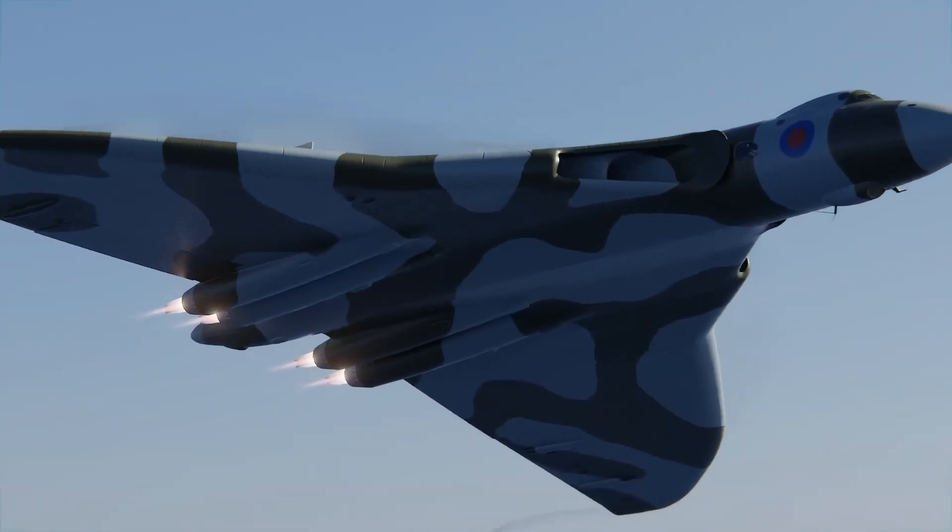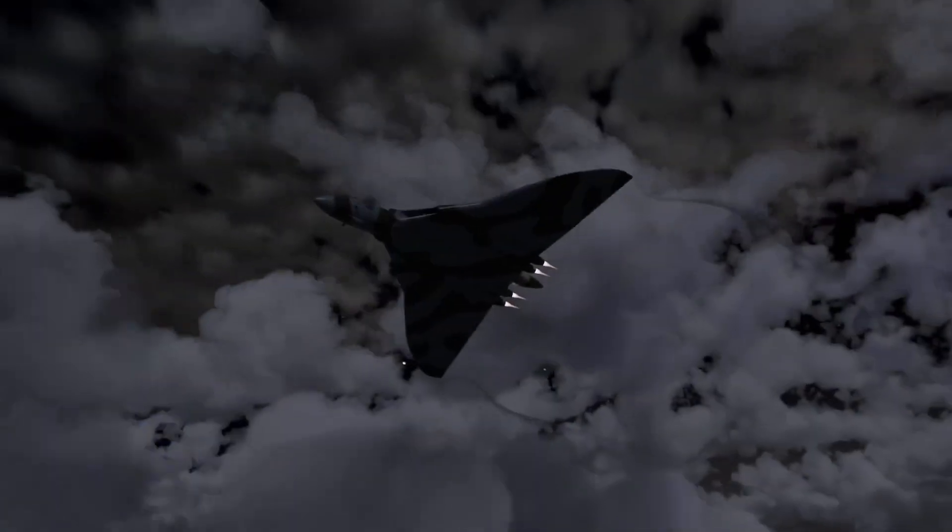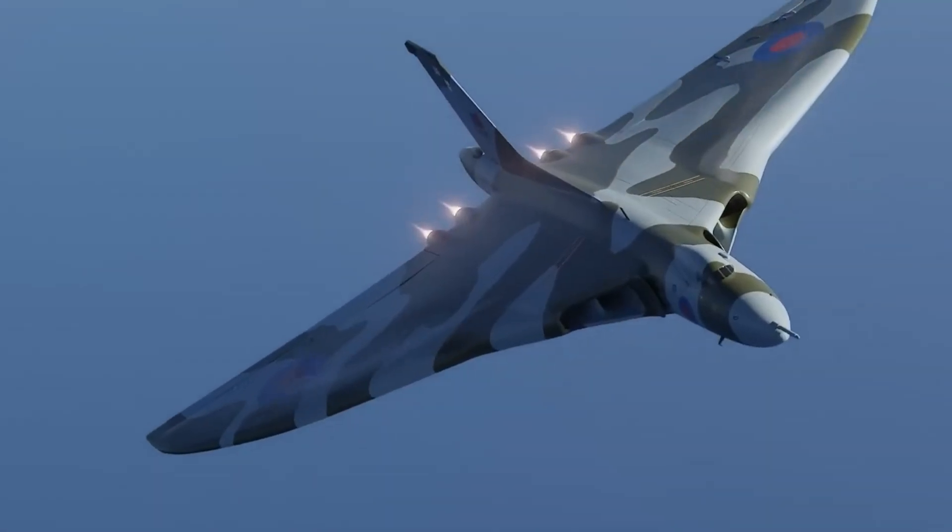With its futuristic silhouette and powerful presence, the Vulcan symbolized both technological progress and strategic readiness during a tense era of global standoff.